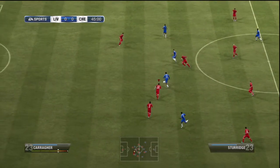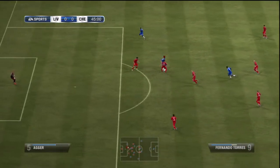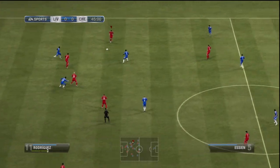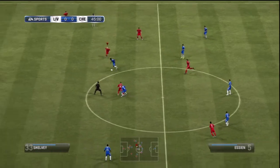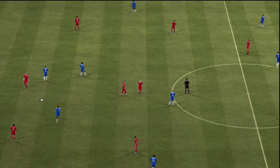Fernando Torres. Great ball. In goes Ivanovic. And we get to half-time with the sides level pegging.